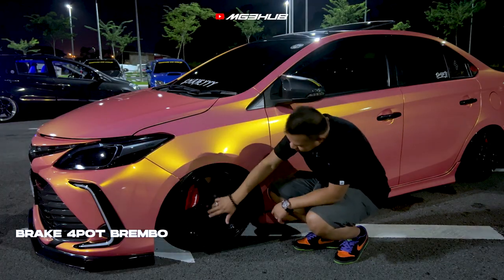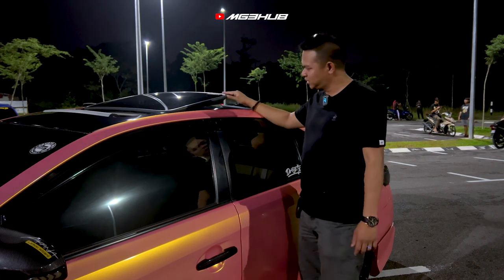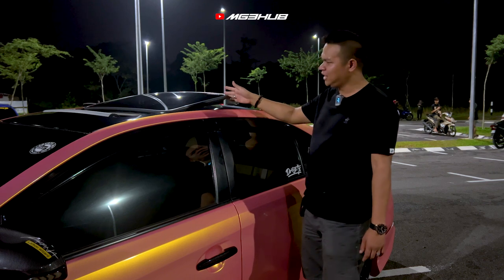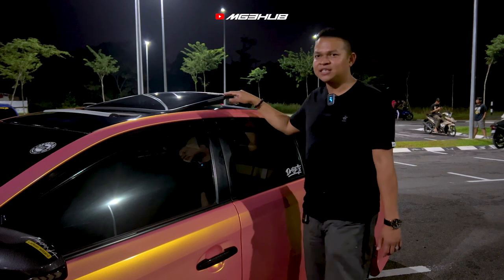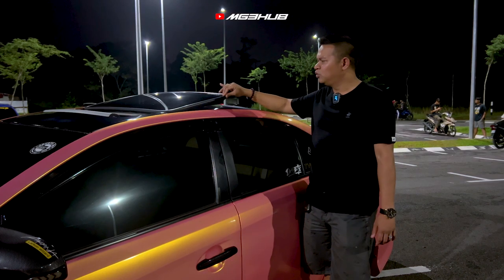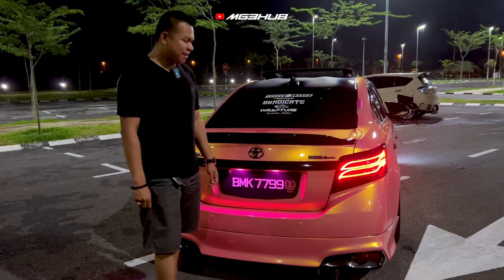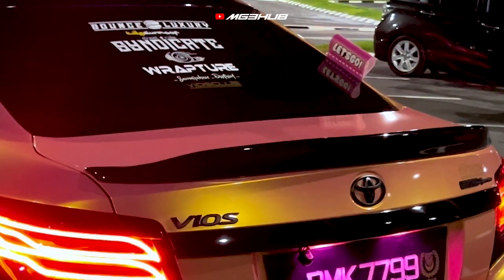Saya pakai fabric Brembo — popot Brembo. Untuk bumbung, saya sudah tukar kepada sunroof Honda Odyssey. Kalau tuan-tuan nak buat sunroof, boleh cari CDA sunroof dekat Metro City. Harga lebih kurang RM2,000 lebih sikit. Dari pandangan belakang, kereta saya sudah pakai ducktail dan saya sudah wrap.